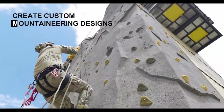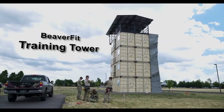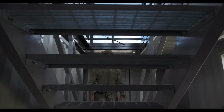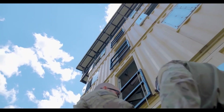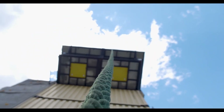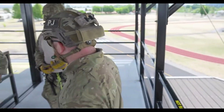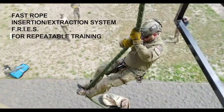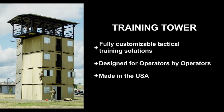To further extend its utility, the tower can be equipped with additional features such as sleds, cams, and shelters, allowing for customization based on specific mission or training requirements. The Training Tower's design ensures it is durable and able to withstand the intense demands of military training while remaining adaptable to different fitness and tactical applications.